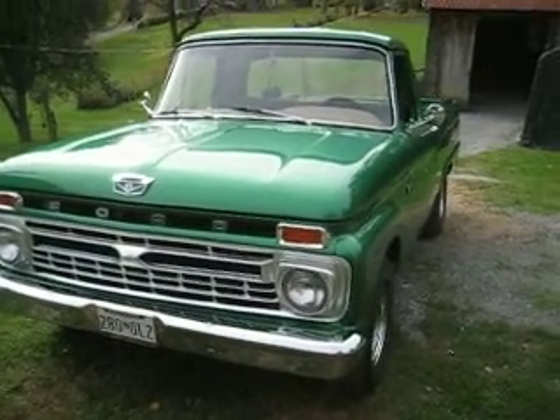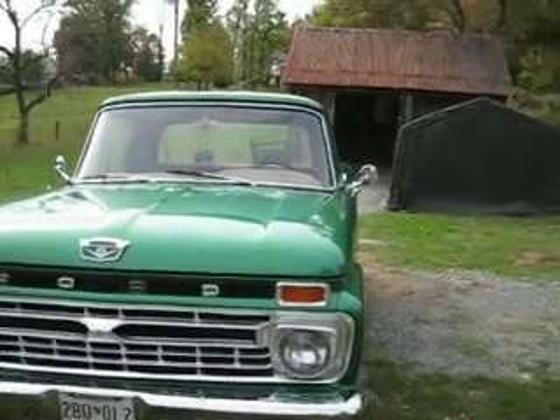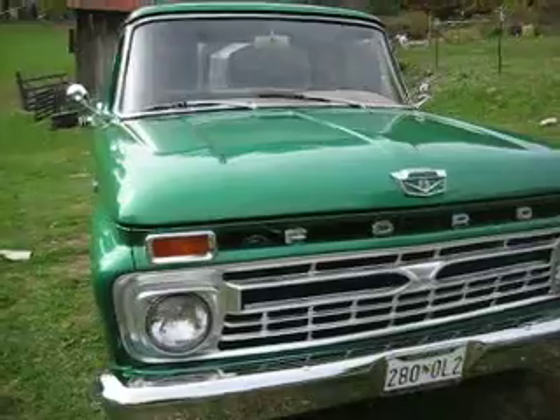Hi everybody, this is Jerry Ogles. Got a really interesting truck for you — a 1966 Ford Custom 100, V8, 352.